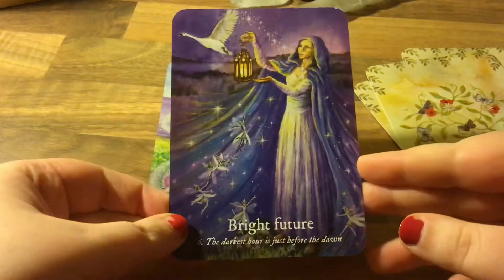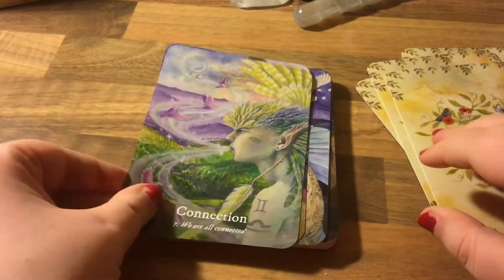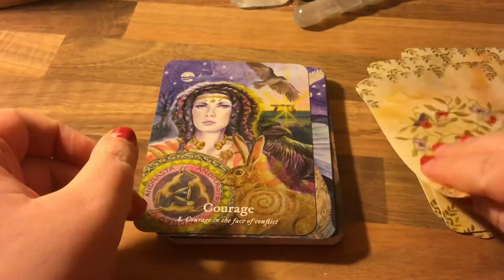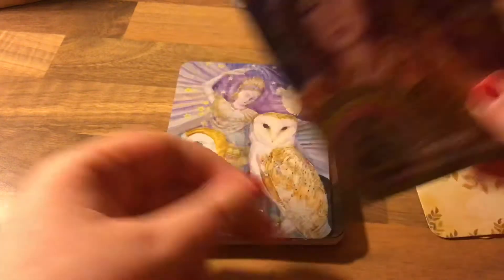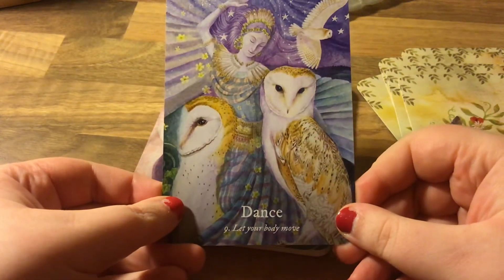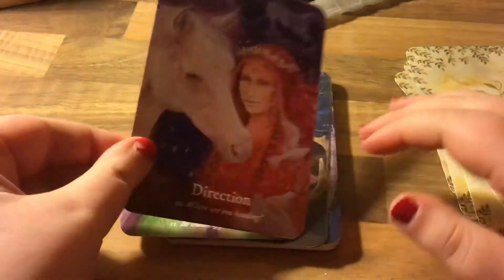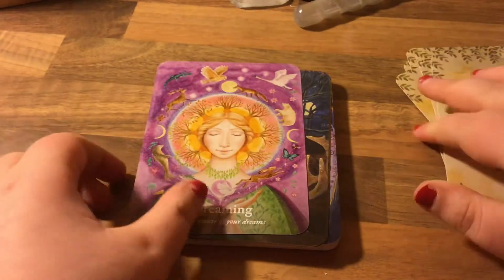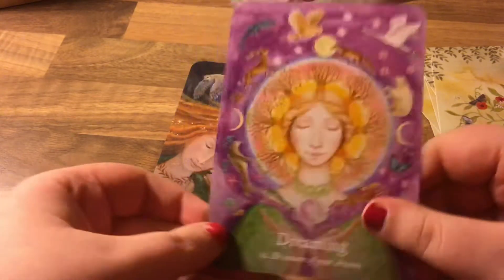Bravery — explore your inner wild places. Oh there's a unicorn! Bright future — the darkest hour is just before the dawn. Connection — we're all connected. Courage — the back color is just beautiful. Dance — let your body move. Oh, the barn owls are gorgeous! Direction — where are you heading? Dreaming — my goodness, just that purple. Be aware of your dreams — if you're dreaming, make sure you write it down.